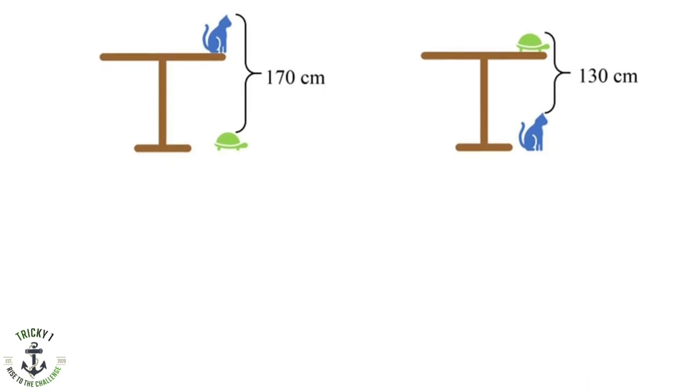From the left image, we can create an equation using height: height of the table minus height of the tortoise, plus height of the cat. This is given as 170, so it equals 170.